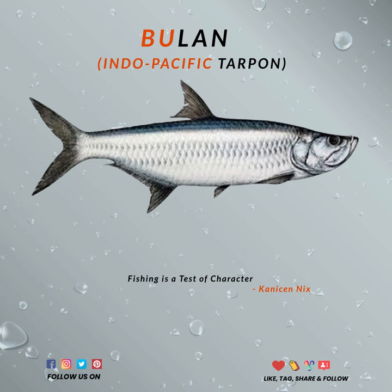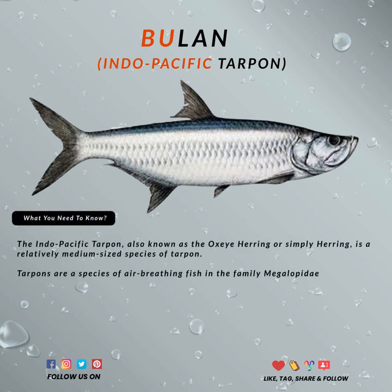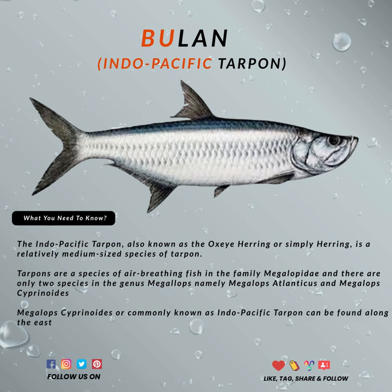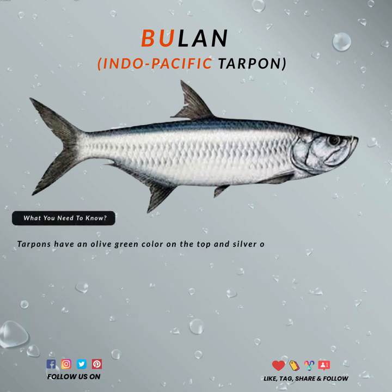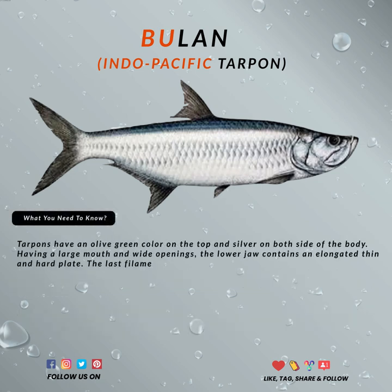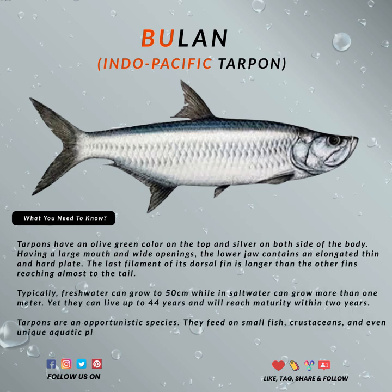Locally, it's known as Indo-Pacific tarpon. It's a relatively medium-sized species of tarpon. There are only two species in the genus Megalops, namely Megalops atlanticus — this is the big one — but the one we're going to talk about is Megalops cyprinoides, commonly known as Indo-Pacific tarpon.